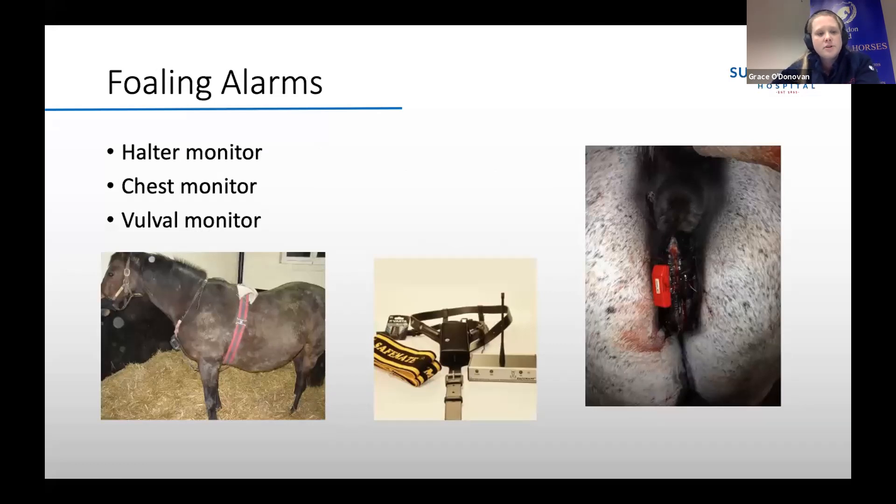There are a few different foaling alarms that can be used. A halter monitor goes on the horse's halter and is sensitive to when the mare lies down. Chest monitors are temperature and sweat monitors — mares will often sweat up when coming into labour, and these detect the sweat and alert you via your phone or a transmitter. Probably the most useful are vulva monitors or stitch alarms, which are stitched into the mare's vulva. During labour, when the water bag passes and breaks the alarm, it alerts you — usually to your mobile phone. They're quite useful little bits of kit.